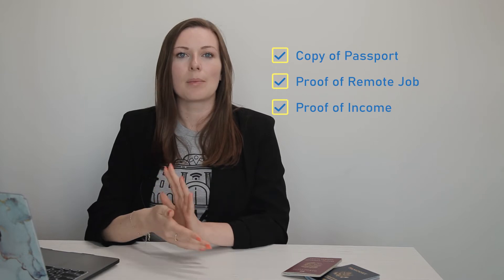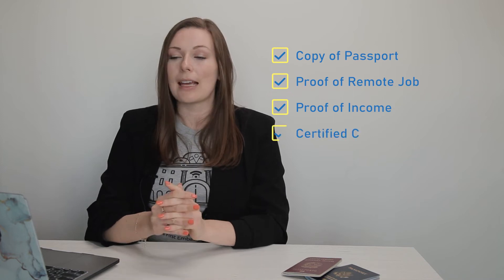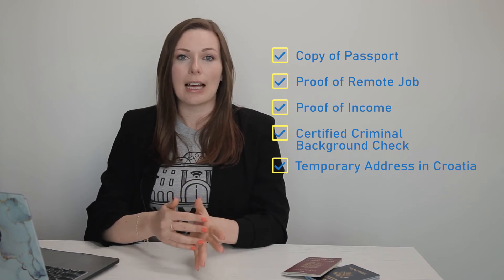No matter how you apply, you'll need the following documents: a copy of your passport; proof of purpose, which is proof of your remote job through an employment contract, client contracts if you're a freelancer, or proof that you own a business outside of Croatia; proof of income in the form of certified bank statements from the last three months before you apply; a certified criminal background check from your country of residence; your temporary address while in Croatia; and your completed application. You can find this application online at the Croatian embassy's website, submitted through their immigration portal, in person at an embassy or consulate, or if you're already in Croatia, at a local police station.